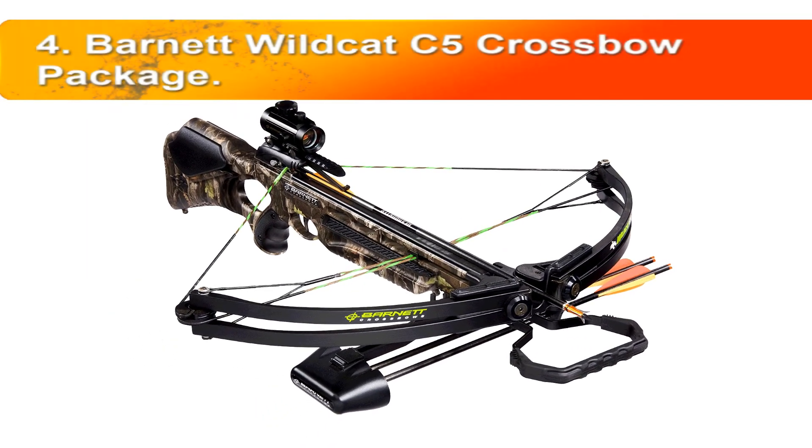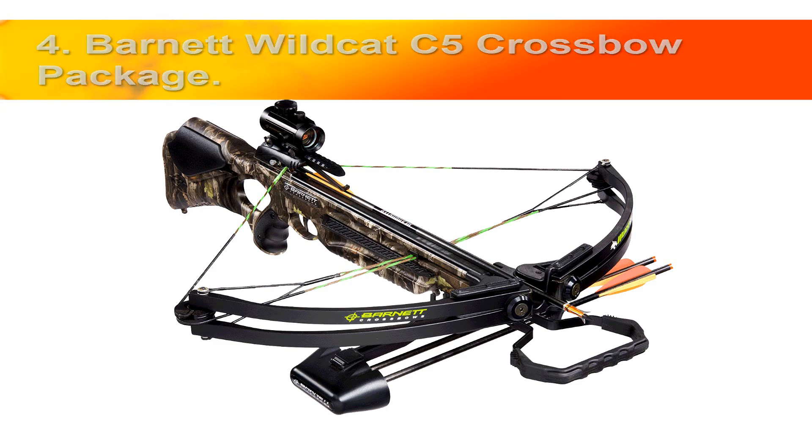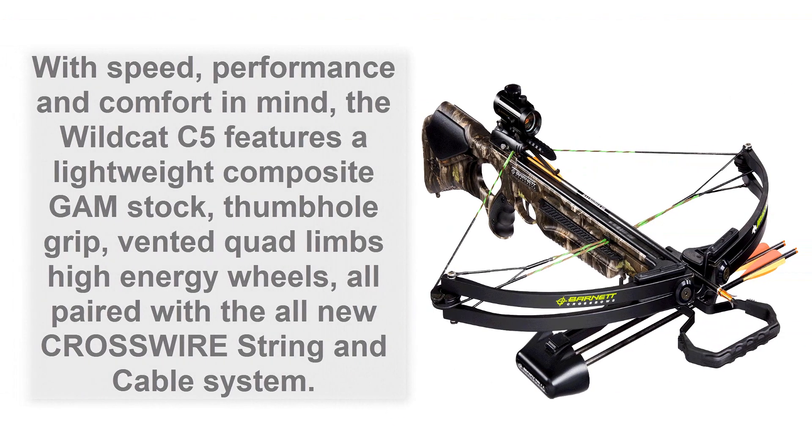Number 4: Barnett Wildcat C5 crossbow package. The best-selling crossbow of all time is the foundation of this awesome compound crossbow. With speed, performance, and comfort in mind, the Wildcat C5 features a lightweight composite thumbhole grip, vented quad limbs, high energy wheels, all paired with the all-new Crosswire string and cable system.